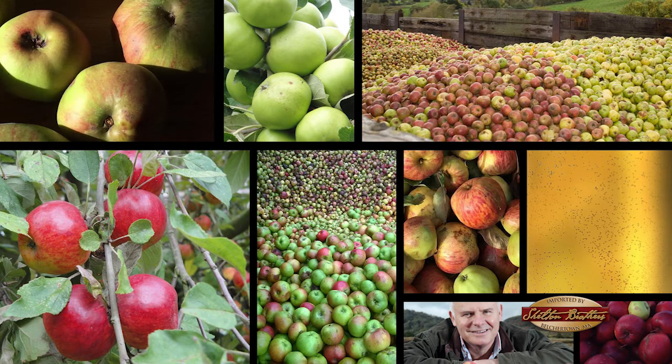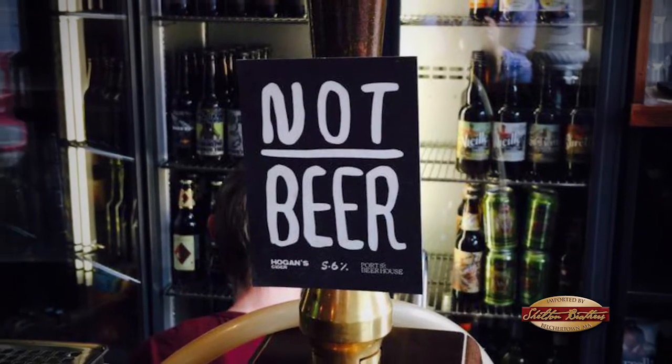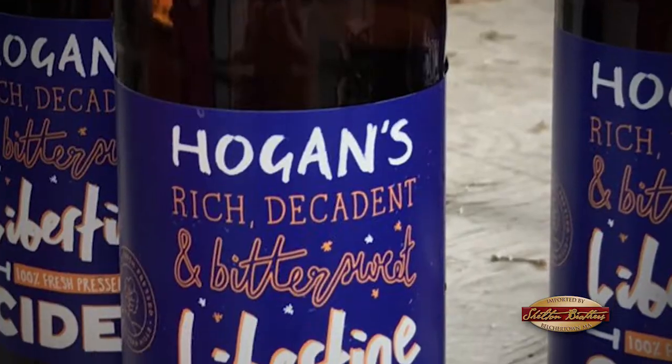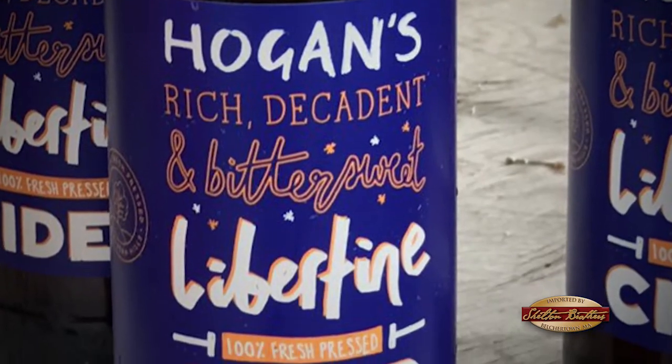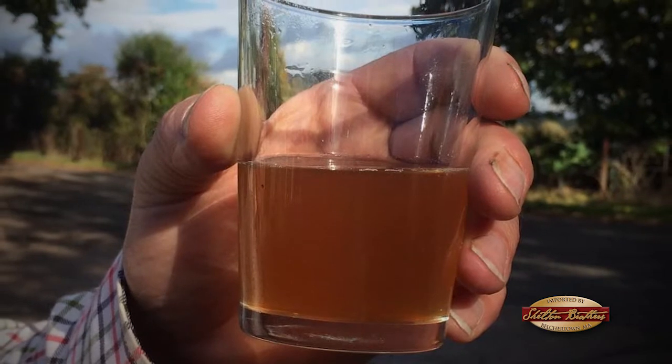A lot of people say, "Oh, you're a brewer — where's your brewery?" We're not a brewer. Brewer implies heat. We make cider just as a winemaker will make wine. The process is dead simple and it's been done for many centuries, if not millennia.